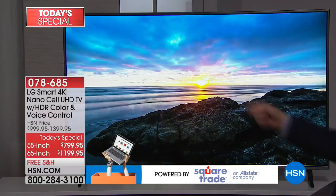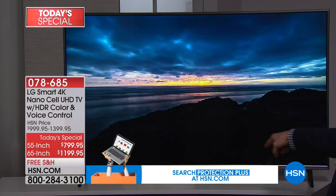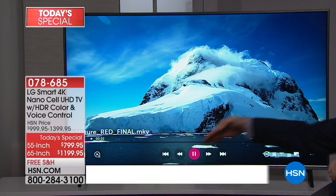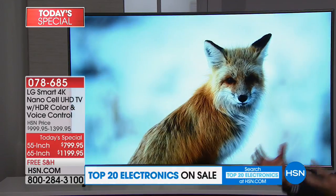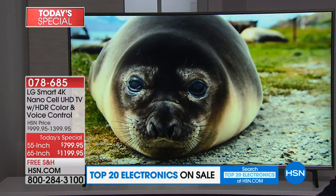LG even installs better sound — the sound is across the bottom, with speakers going in multiple directions. It actually uses the walls to echo and bounce, reflecting sound around the room to give you virtual surround sound. Even the back has been designed thoughtfully — they've thought of everything.